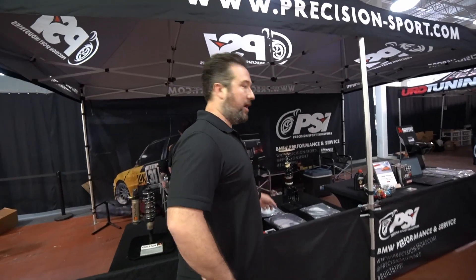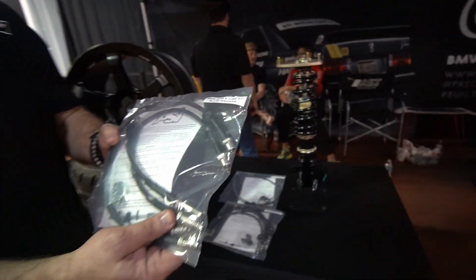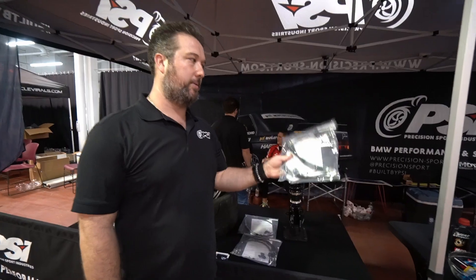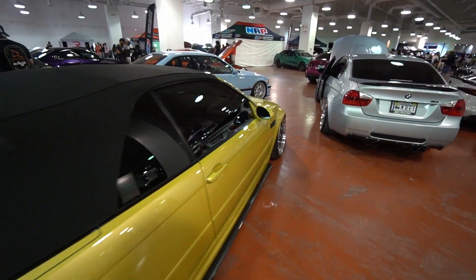PSI also has some new products — they're making stainless brake lines for E46 M3 and G80 as well. These are stainless with stainless fittings — normally these come with galvanized fittings. They wanted to make them super nice, so these are now pretty much the nicest brake lines you can buy.